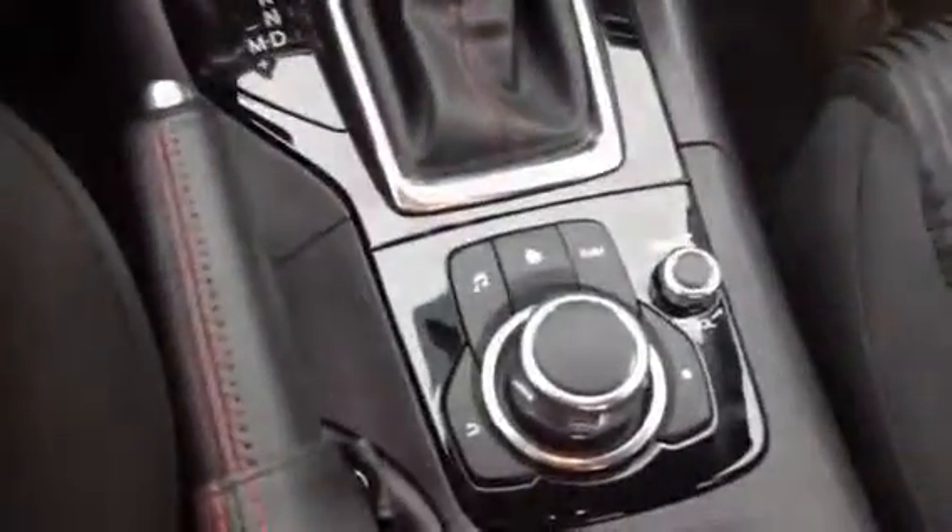If you come around to the inside of the vehicle, you have all of your power options here. It is also a push button start. You get your full 7 inch color touch screen display with your controls being down here in the center console.